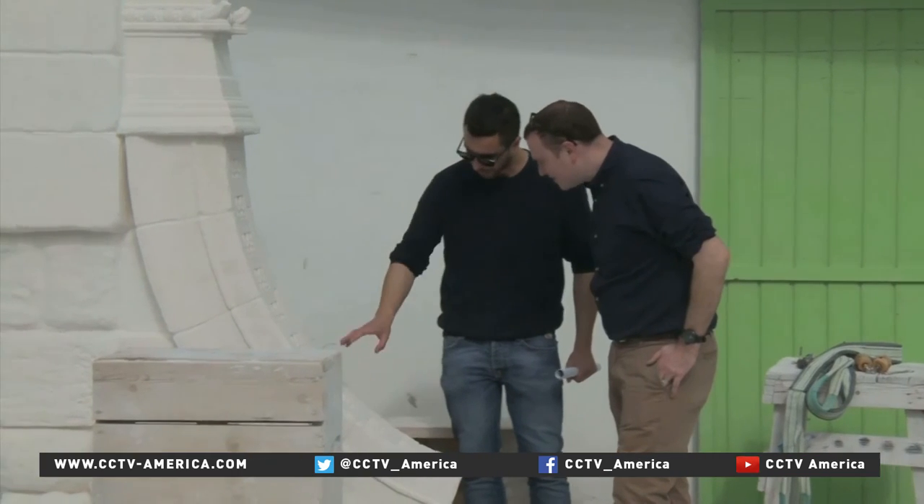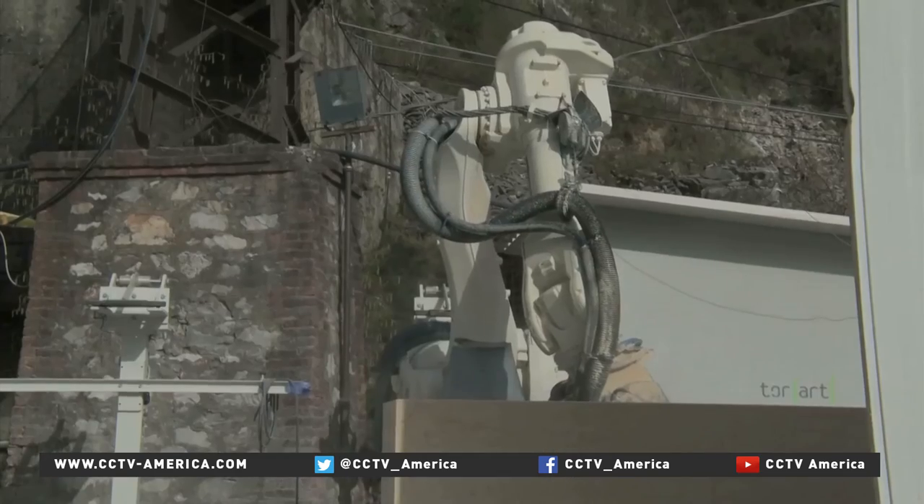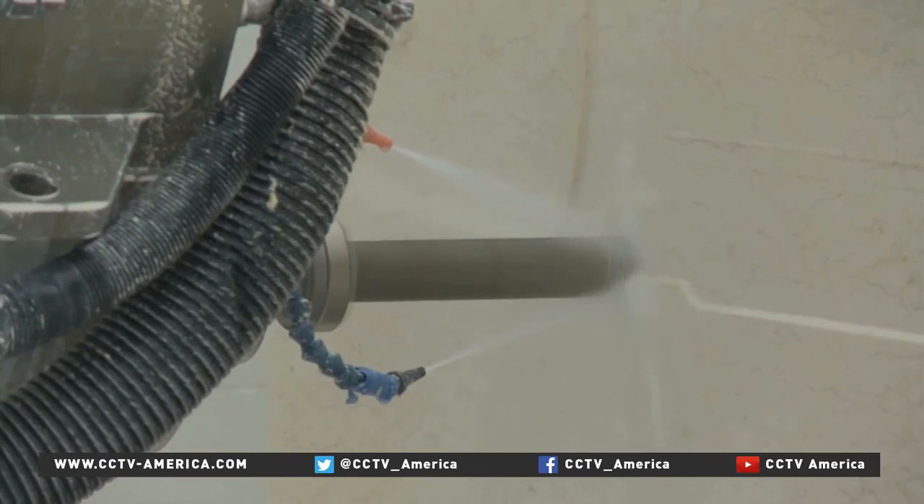For the artists, the prospect of their work standing alongside the original relics is one to relish. Dan Whitehead, CCTV, Carrara, Italy.